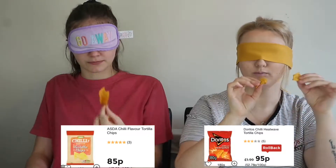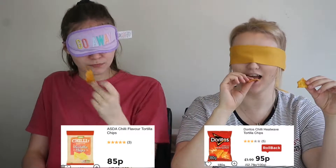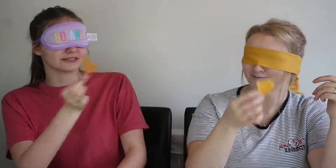The next one we're going to do is Asda chilli flavour tortilla chips — you get 180 grams. And the real Chilli Heat Wave Doritos, you also get 180 grams, so you get the same. Oh yeah, there's a little bit of a cheap taste in there. The flavour on the actual crisp is quite similar. This one tastes more cheesy. I'm going to say left is Dorito, right is Asda. Same — we're both right!